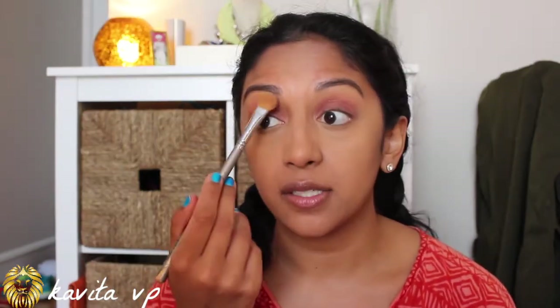Now I'm going into my MAC Studio Fix powder in shade NC 42. I freaking love this powder. I'm going in with my Soho kabuki-style brush and running this all over my face. I don't typically wear foundation in the summertime because my face sweats — I'm a sweat box. I've been using this powder since high school, shout out to my mom for putting me on. To set the under eyes I use the same powder but with a flat brush — this one I've had since I was 16 — to get right into the nooks and crannies without moving the concealer.